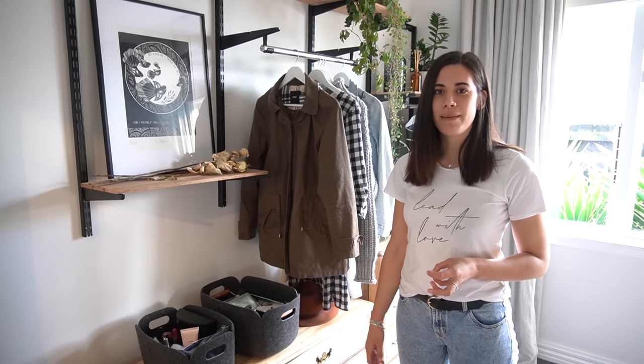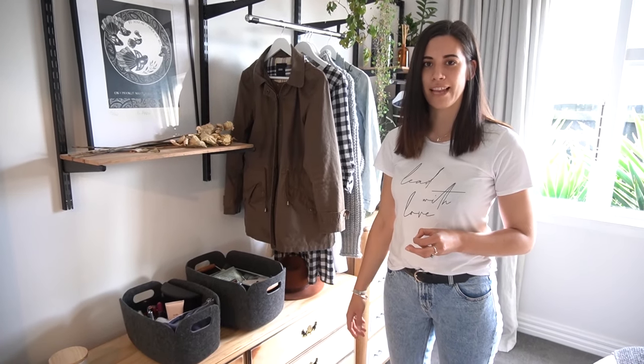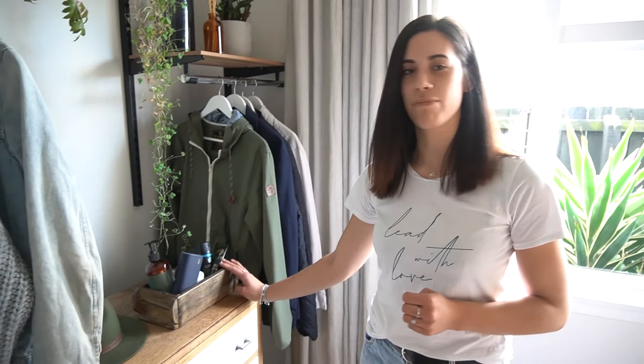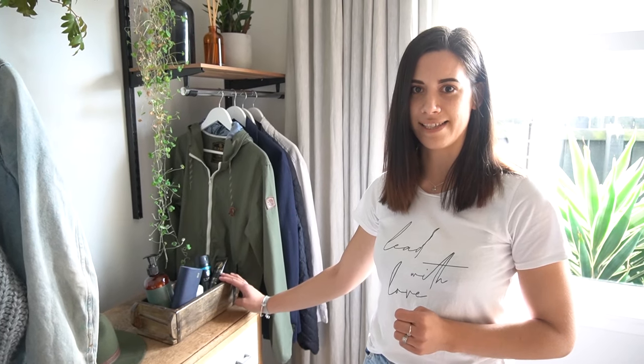Because we are lacking storage, we picked up these felt bins from Hello Dear — they're just perfect to fit all my little knick-knacks in. Shannon's is from Junk and Disorderly; it's actually an old brick mould but it's perfect to fit all his everyday things in.